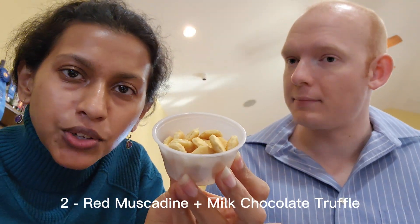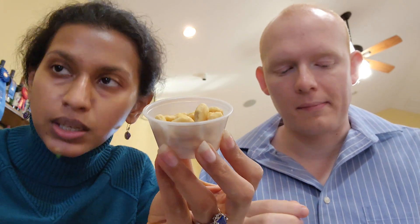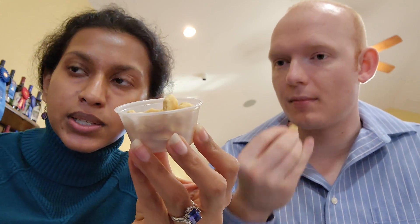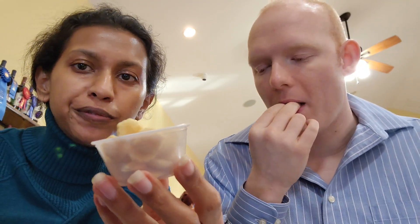They've given us these things to cleanse our palate so we're going to go into the second wine tasting. They've given us that list so we know which chocolate each wine pairs with. This is the next one — it is the milk truffle filling and we're going to be having it with the red muscadine, and we've chosen the sweet version.